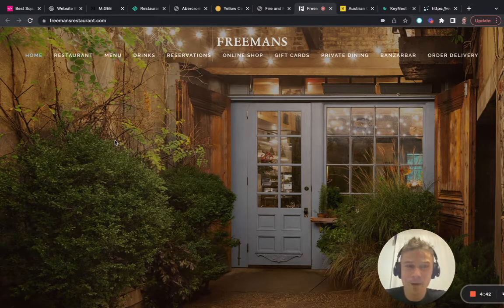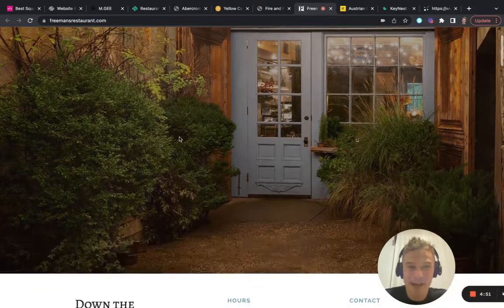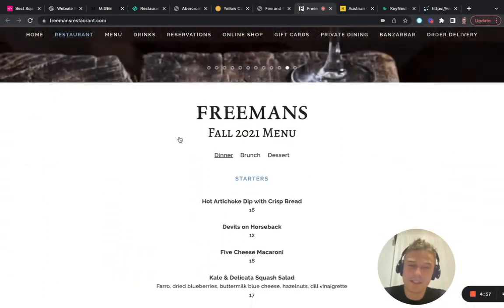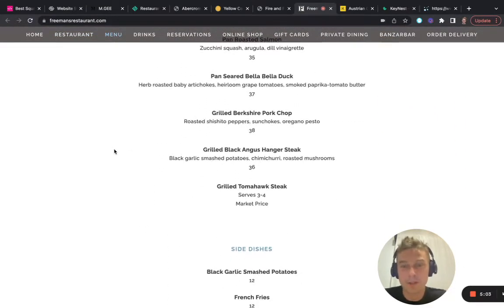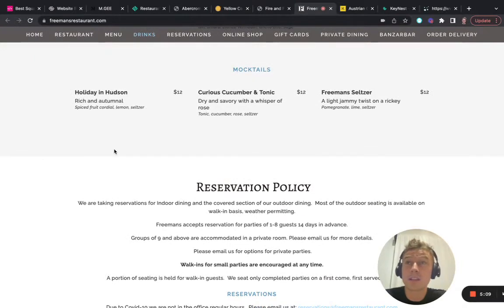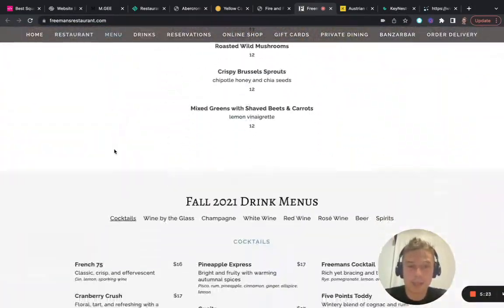Here you can definitely see the power of good photography. This image — I'm already sold. I don't even need to know more about this restaurant; if I'm nearby I will go and visit it. This really shows that using nice images can do so much for your website, so it's definitely worth investing in. Here they also show their menu, which I think is really nice — as a customer considering a reservation, you want to know what it looks like and what you're going to eat. Having the menu on the home page is really clever.